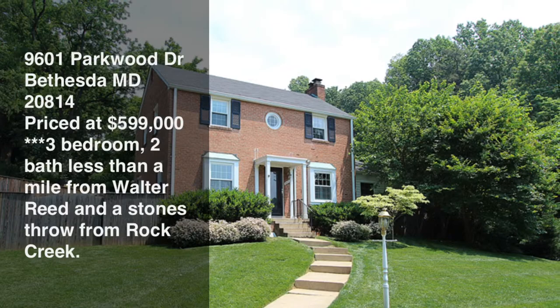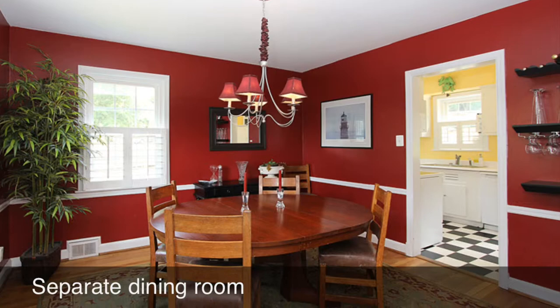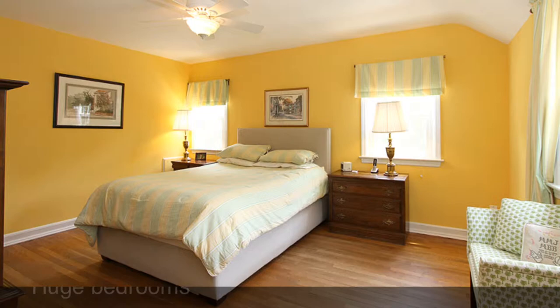The first one is 9601 Parkwood Drive, Bethesda, Maryland 20814. It's a three-bedroom, two-bath colonial that sits on about a quarter acre. It's walking distance to Metro, to Walter Reed National Navy Medical Center, right across the street from Rock Creek Park, and just down the street from Old Town Kensington.